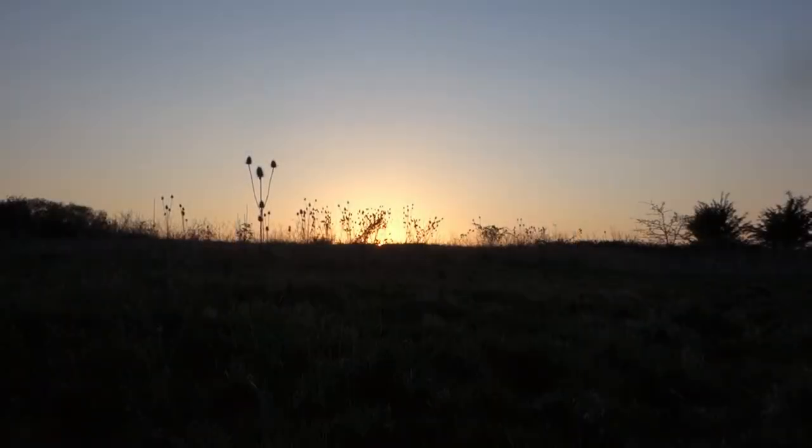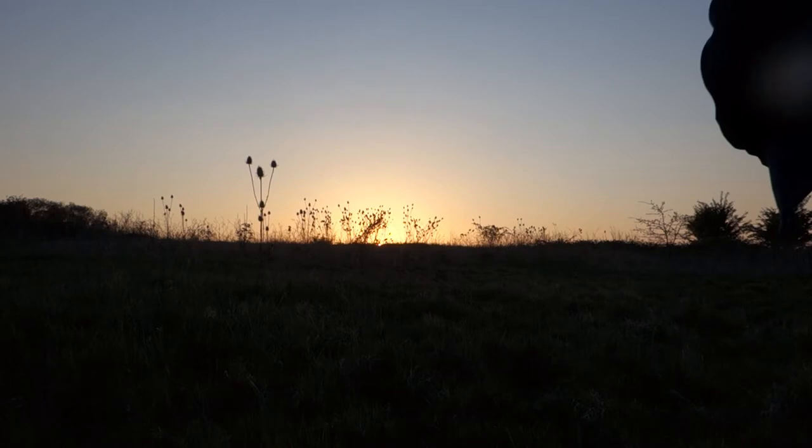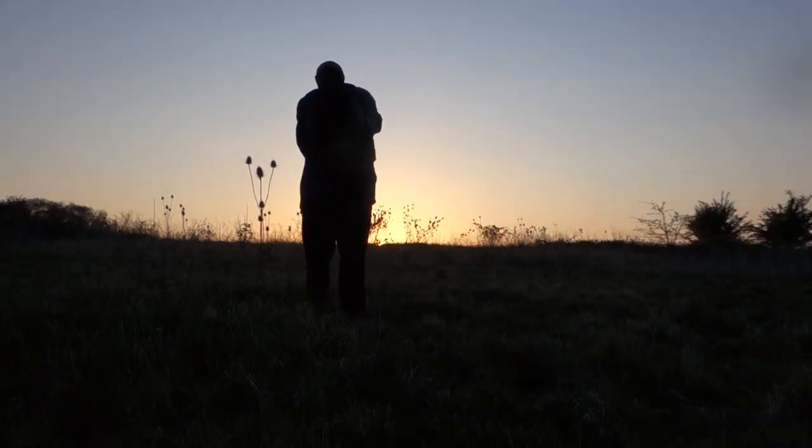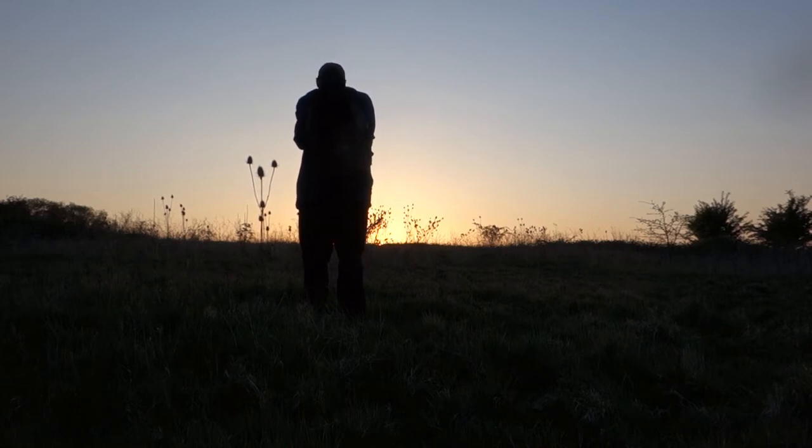I rarely found I needed to use the manual focus ring though, as most of the time the autofocus snapped in quickly — surprisingly quickly in fact. If you were able to keep up with the pace using the EVF or the back screen, sport shooting wouldn't be out of the question. It wouldn't be the autofocus holding you back here.